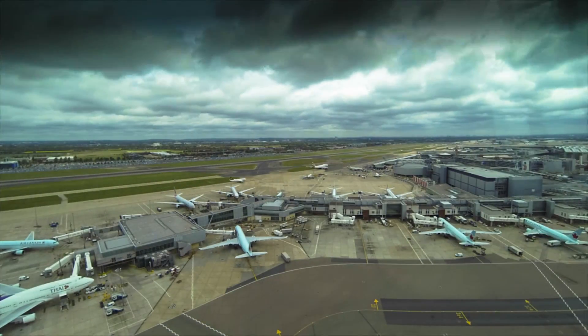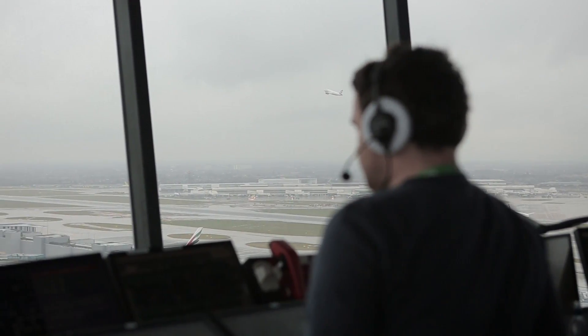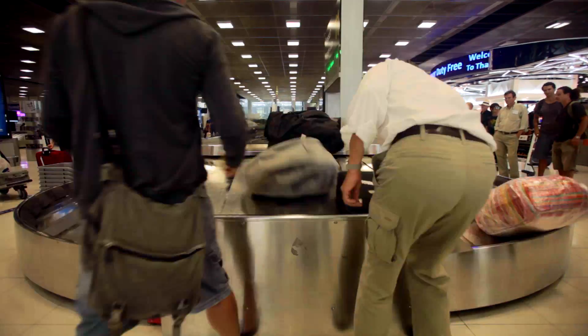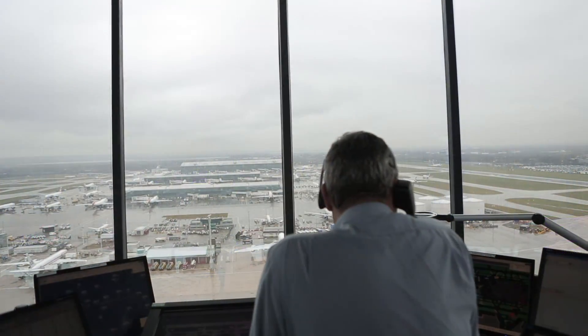When I was at school we had to complete two weeks work experience. As part of that I went to Stansford Airport. When you see an airport you just see the planes taking off and landing — you don't see anything behind the scenes: the package areas, all the logistics, how you can move people to the gate. That was the first time I'd ever really seen anything like that.